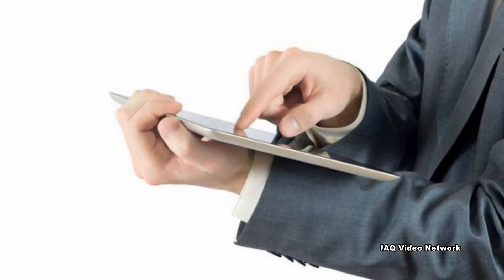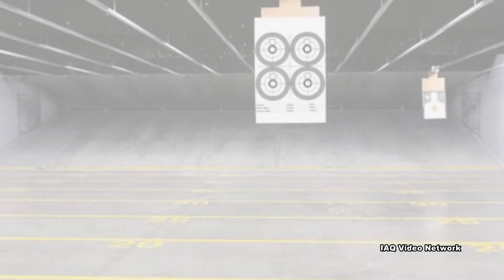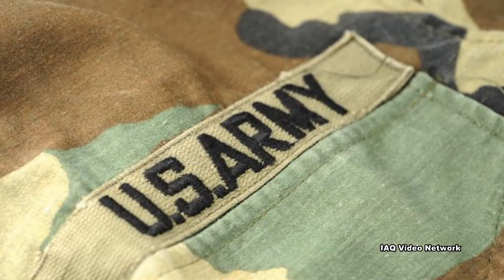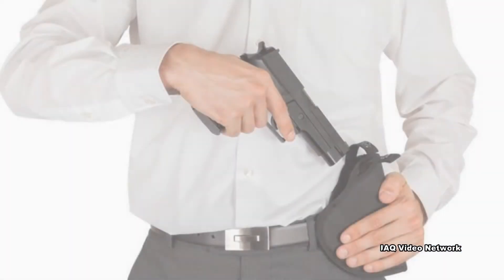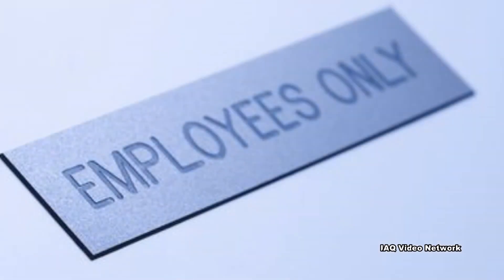According to the National Institute for Occupational Safety and Health, there are an estimated 9,000 non-military outdoor firing ranges and approximately 16,000 to 18,000 indoor ranges operating in the United States. The U.S. military alone operates more than 3,000 indoor firing ranges. Millions of law enforcement officers, soldiers, and gun enthusiasts regularly visit these shooting ranges, and the facilities employ tens of thousands of workers.